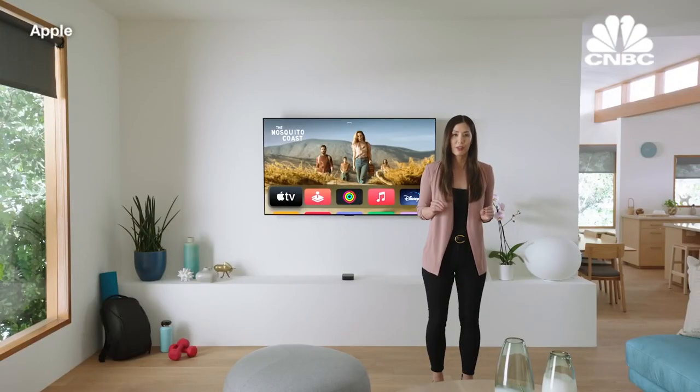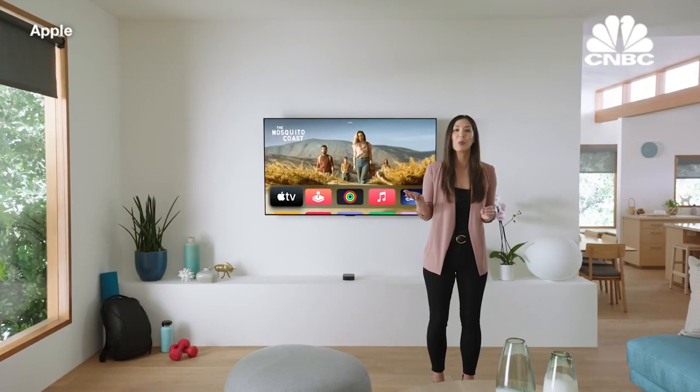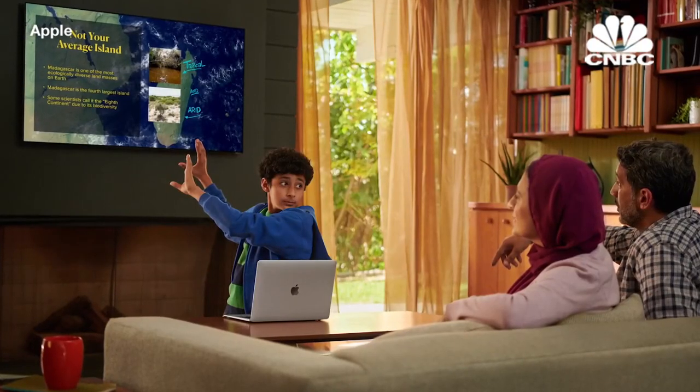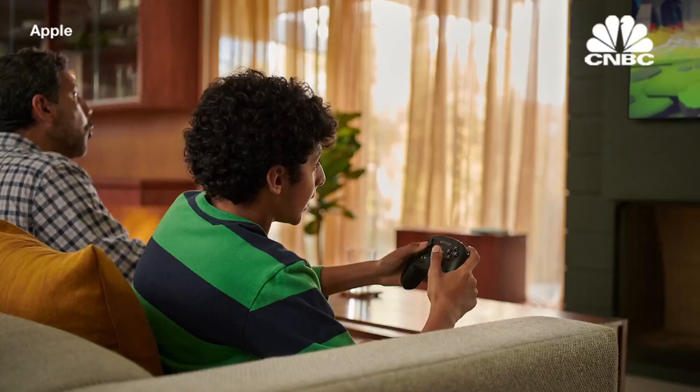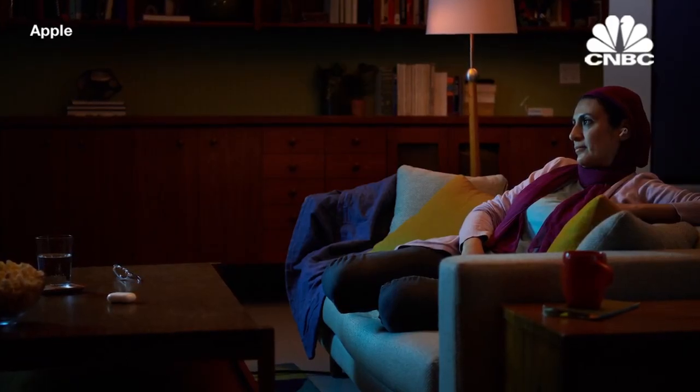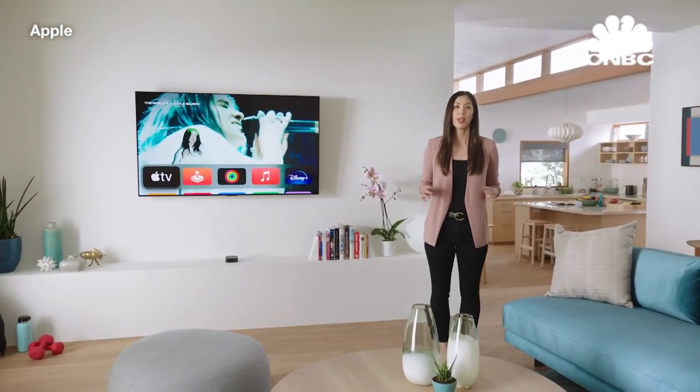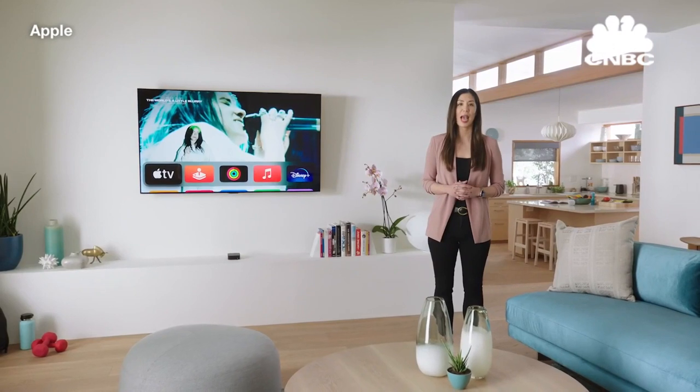This lets you magically transform your living room so you can get in your morning workout with Apple Fitness Plus, show off your school project using AirPlay, battle it out on Apple Arcade, and even sneak in a late night movie with AirPods. The ability to do all of these things and so much more is why we've put so much power into Apple TV.